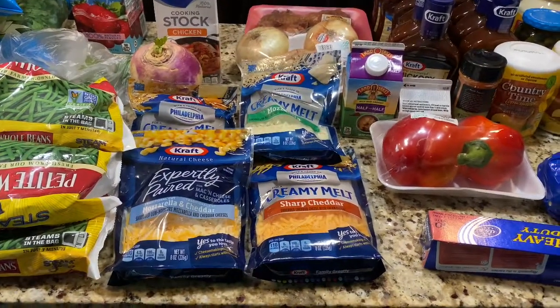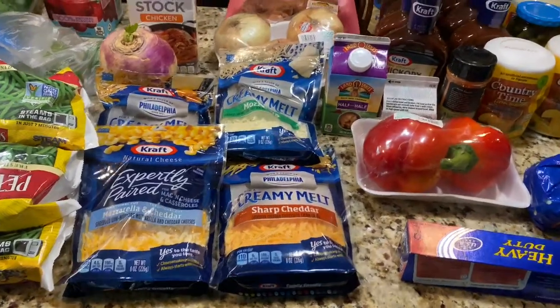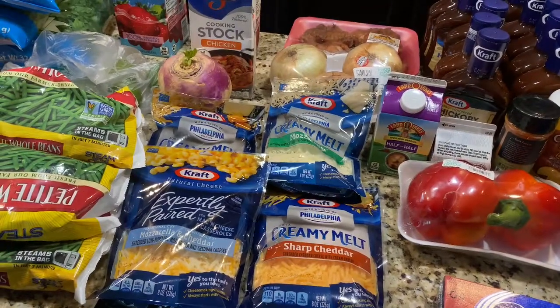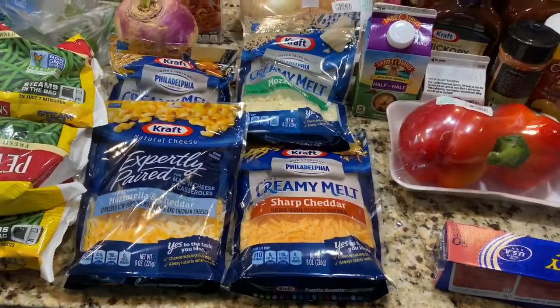Hey y'all, welcome back to the channel. If you're new, don't forget to hit that red button before you leave. Today we're gonna show y'all a nice size grocery haul — this is just a Sunday dinner grocery haul, so let's just get into it.